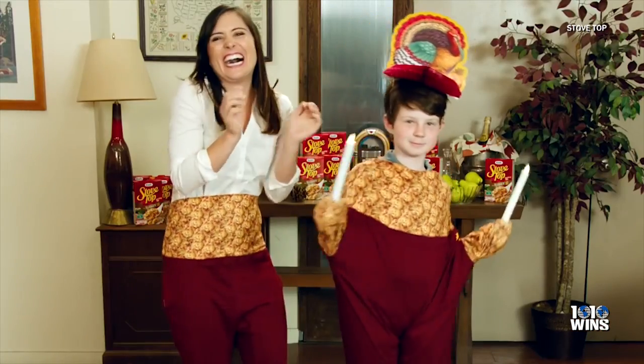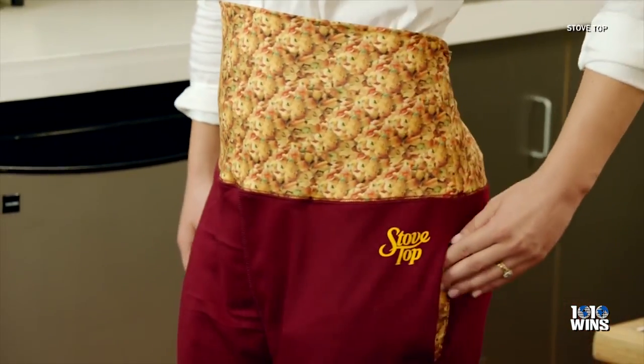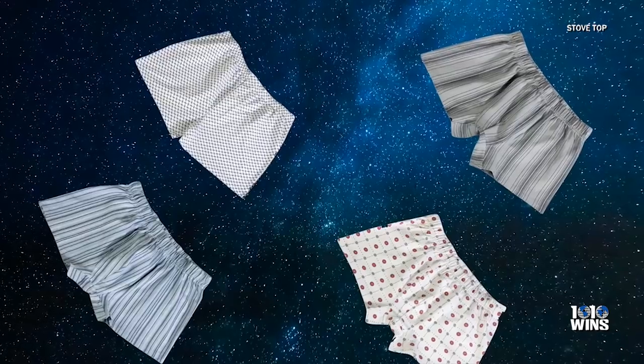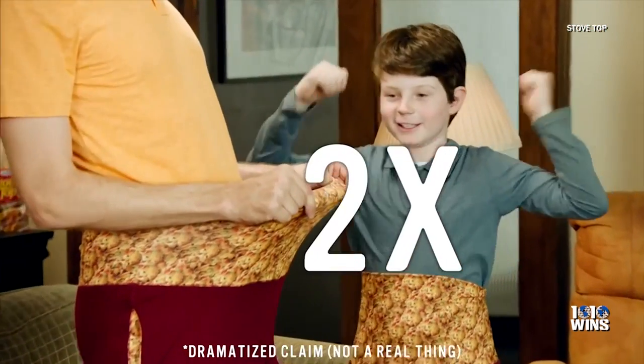The company released a must-have fashion item called the Thanksgiving Dinner Pants, made with stretchy elastic. Stovetop Thanksgiving Dinner Pants with their non-patented stuff-and-stretch waistband allow you to eat in comfort, based on the same technology used in astronauts' underpants. And they look great on everyone.